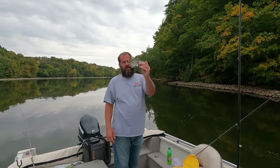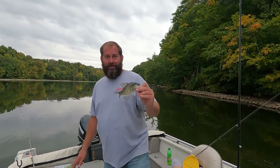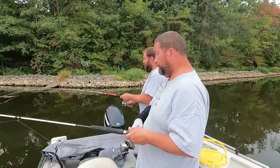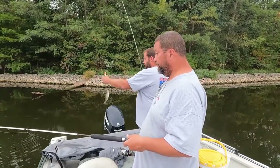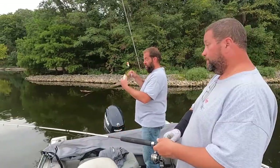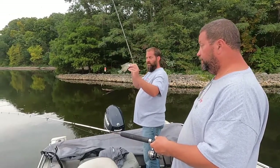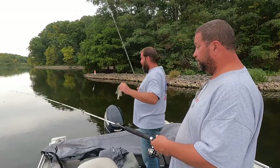He's not a very big crappie, but by golly he's a crappie and Shane's finally catching fish. There's got to be bigger ones where there are small ones. That little guy — hand size.